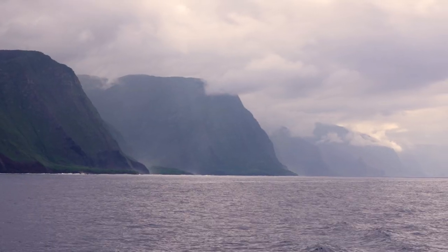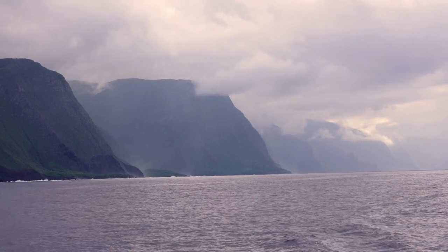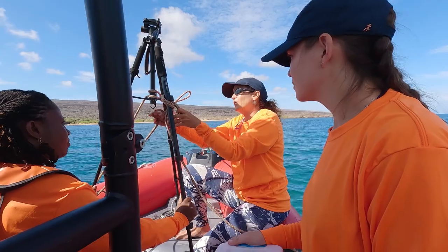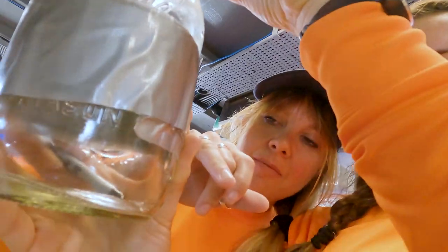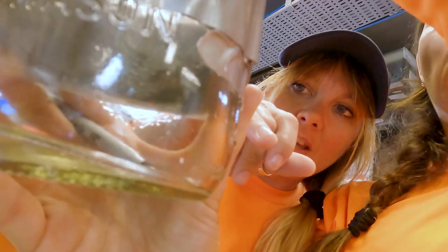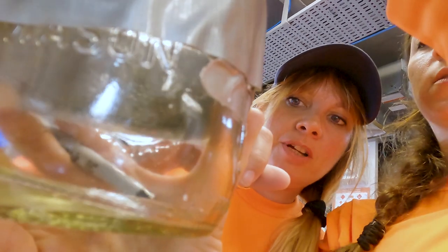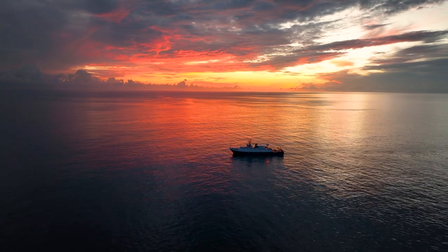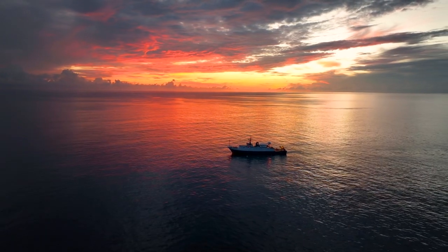Is Hawaii a sink, source, or both for microplastics? Is there a difference in the concentration of microplastics nearshore versus offshore? More soon — this is science, the application of both field observation and laboratory rigor to make supported conclusions that empower teams to propose solutions.